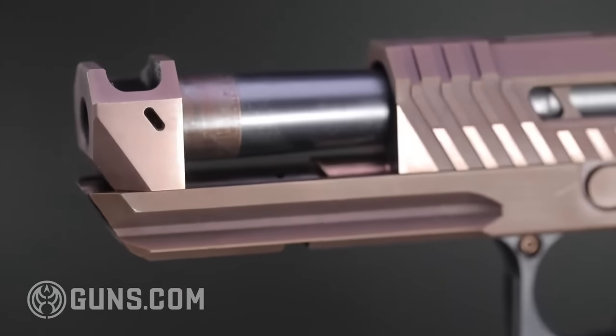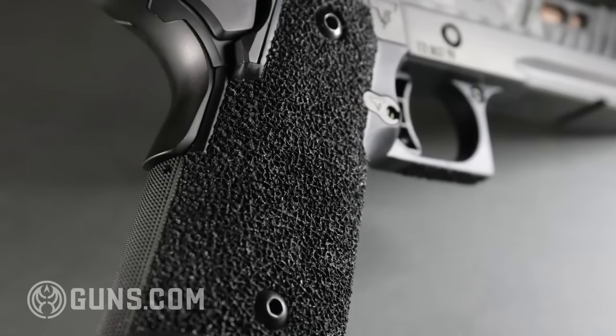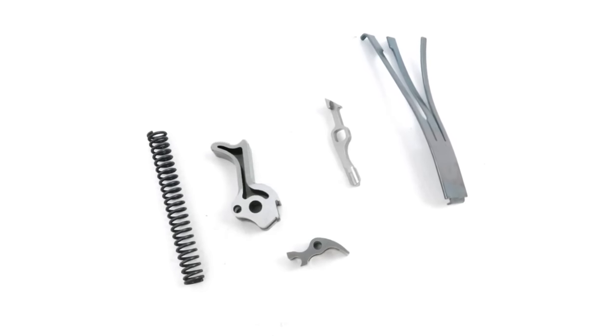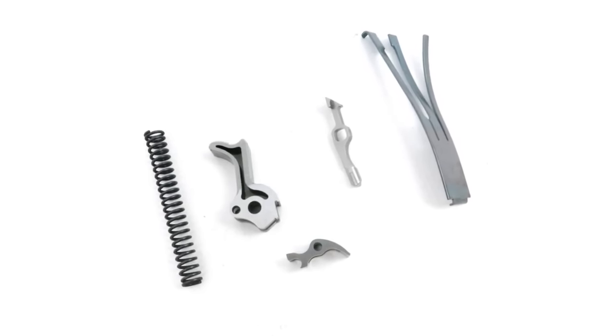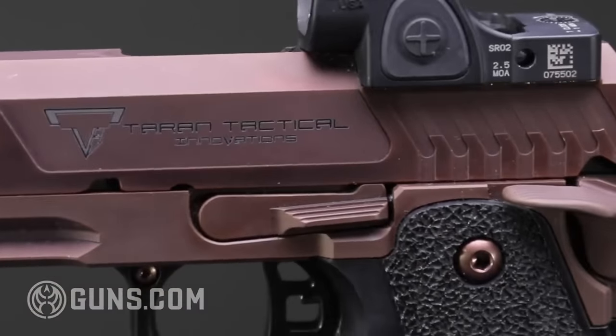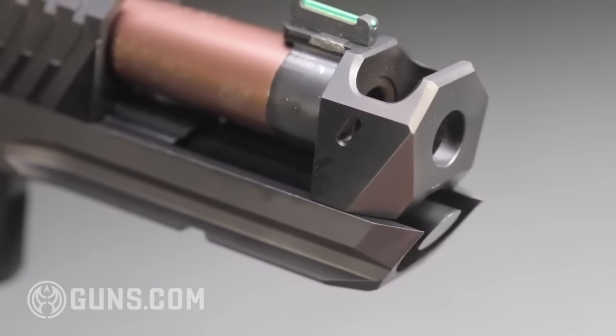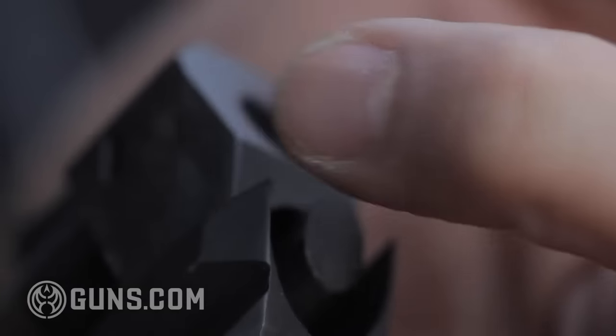I've already done a review of the Pit Viper, so I'm not going to rehash all that — the link's down below, go check that out. But in essence, the upgrades of the Pit Viper and the Sand Viper over a regular 2011 are: an integrated comp sight block on the front, amazing hand-stippled grip, hand-tuned trigger job and spring kit, extended slide stop and magazine release button, and finally the fangs — those are unique to these guns. If you don't know what those are, go check out the other review.